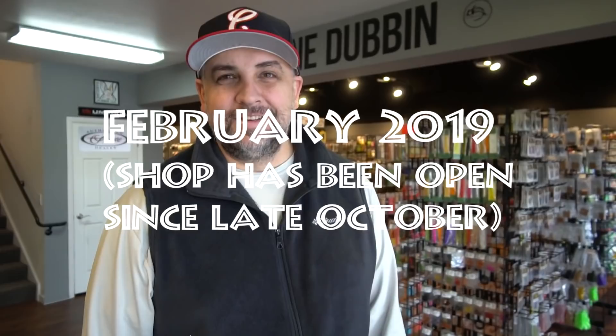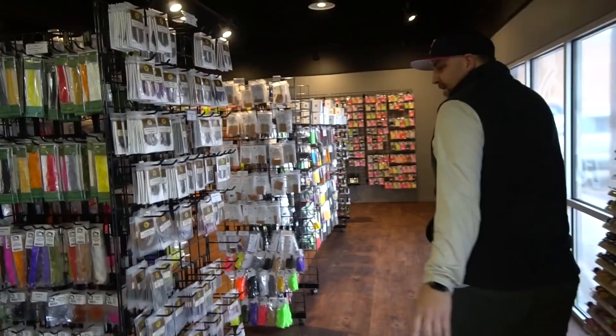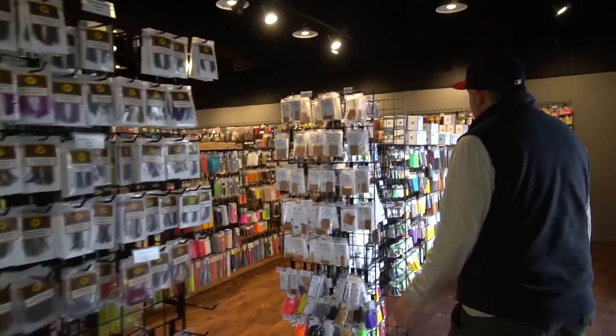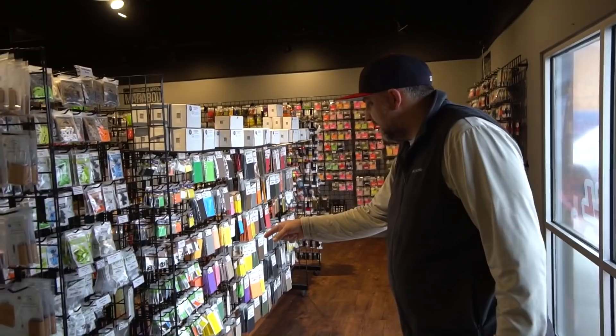You are entering the fly tying mega shop — that's a nickname I gave it, which is bad; you shouldn't nickname your own stuff. Spooled products here, any type of thread you want. Coming through here we have a rack of nothing but rubber legs. This is foam alley — we have all the cutters here.